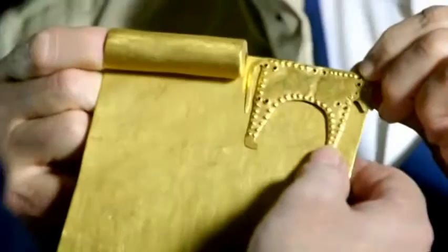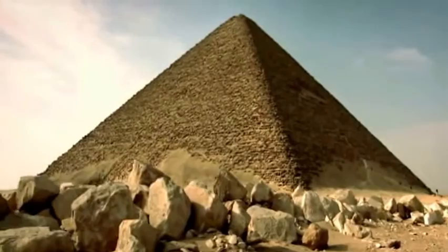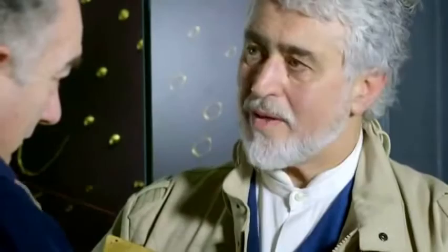Smolinov's calculations suggest gold plates like these were used as templates for the accurate design of the jewelry, and that the dimensions of these plates later became the basis of the measuring system used by the architects of the great pyramids of Egypt. This sacred measure is 2,000 years older than the pyramids, conceived and implemented by the hidden super culture responsible for the Varna Necropolis gold.